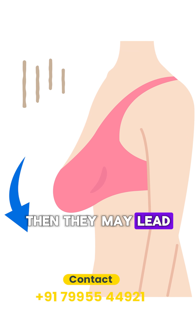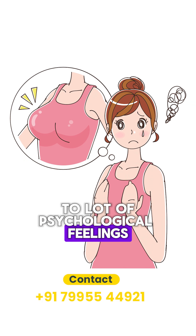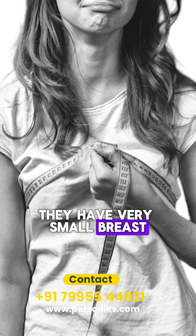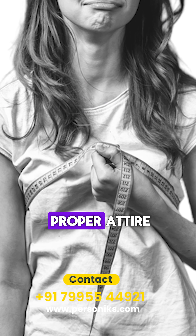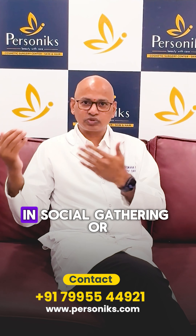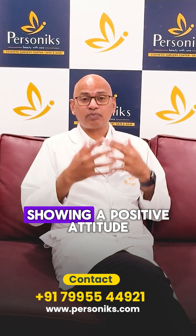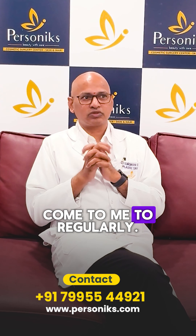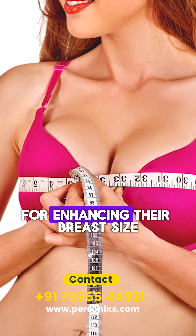people may experience a lot of psychological distress. Many people with very small breasts can't wear proper attire, which leads to difficulty representing themselves in social gatherings or showing a positive attitude. For these reasons, clients regularly come to me for breast enhancement.